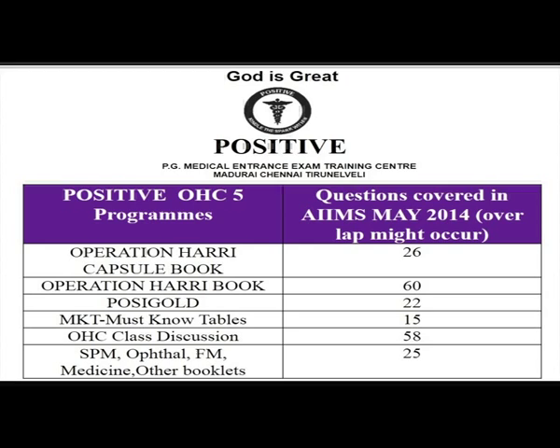The first material was the Operationary Capsule Book. This book had four parts: one part exclusively covering new points from the 18th edition of Harrison, a second part as an extreme extract, a third as a physiology extract, and fourth as overall important points from various subjects accumulated together. This four-part OHC book covered approximately 30 questions from AIIMS May 2014.